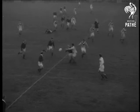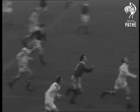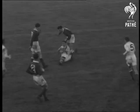Here comes another attack from the Welshmen. Gullick kicks ahead. Horn, England's captain, beats him to the ball, but Gullick brings him down by the scruff of the neck.